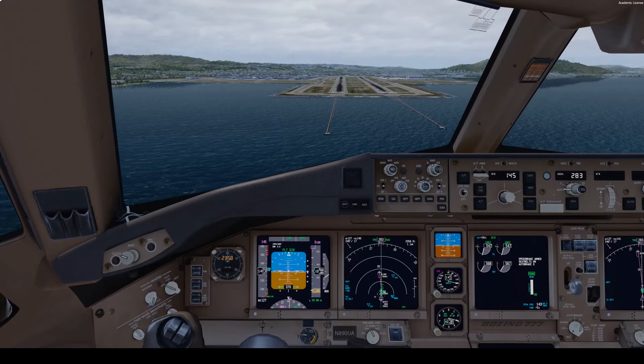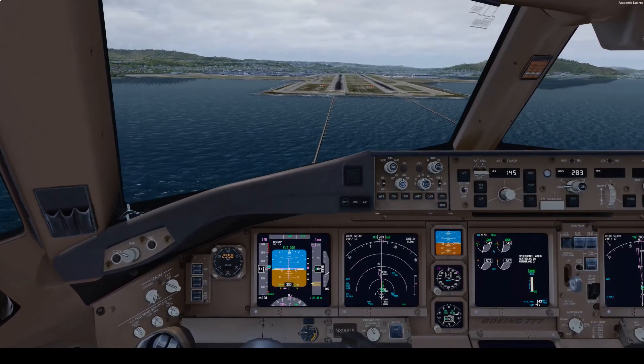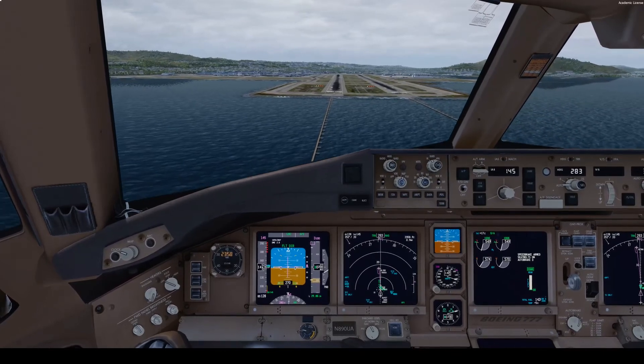Approaching minimums. Minimums. Minimums.